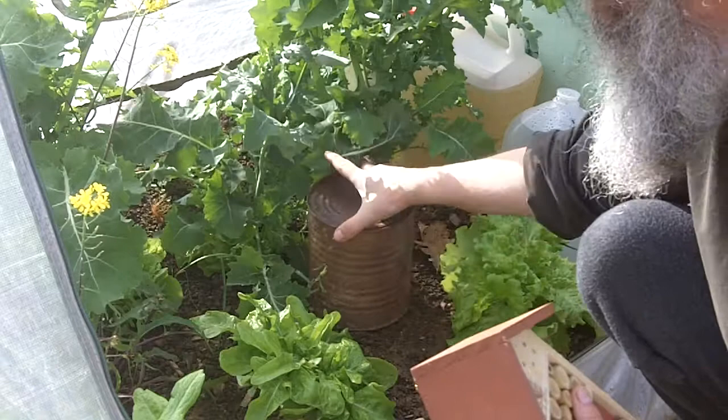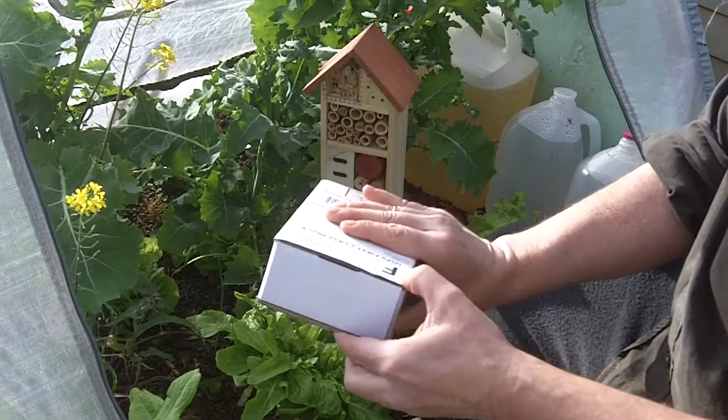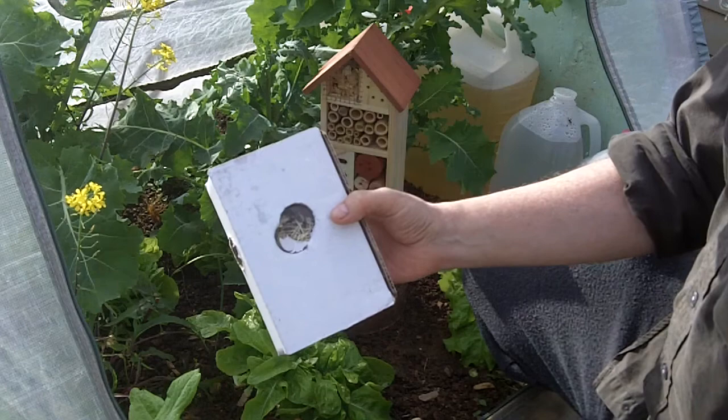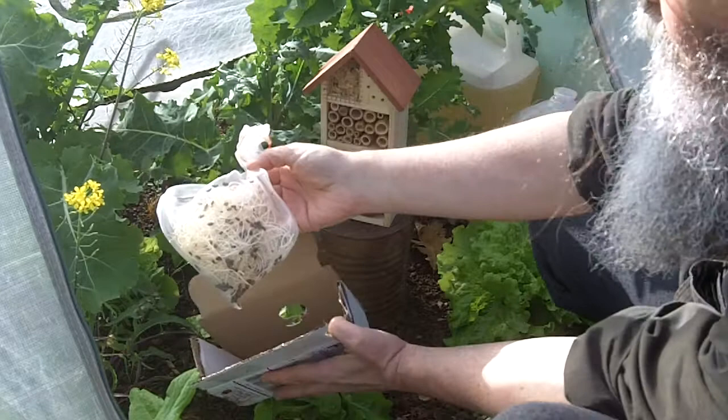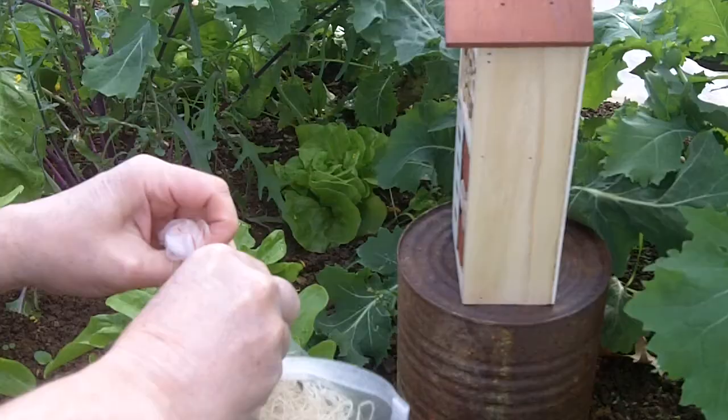For right now I will just set it on this can. She also sent along this box of live ladybugs from Live Ladybugs in New York. We are going to open this up and let the bugs crawl out. There are a lot of ladybugs in here. It comes with detailed instructions about how to care for your ladybugs, and we will just open up the bag and let them out.